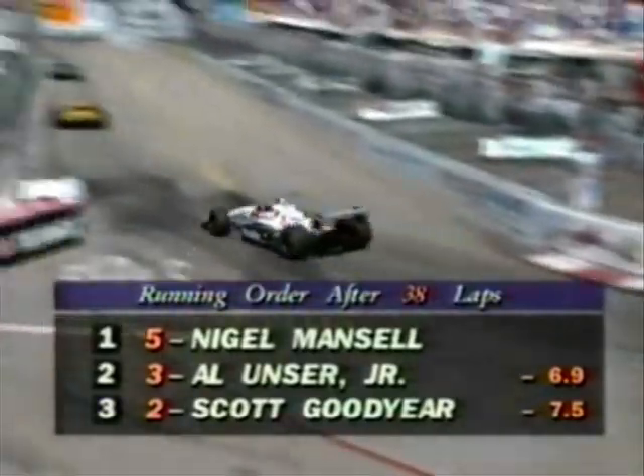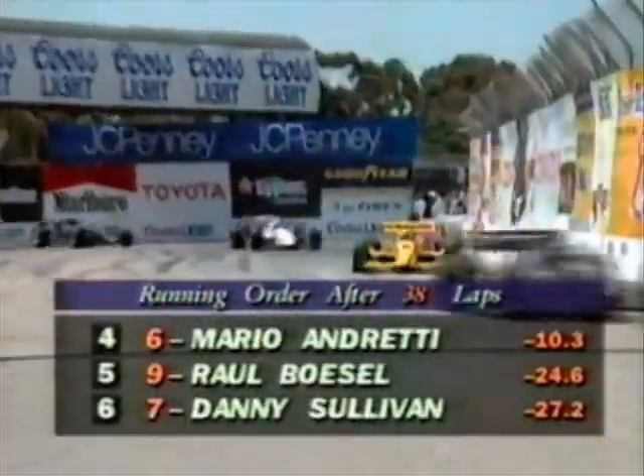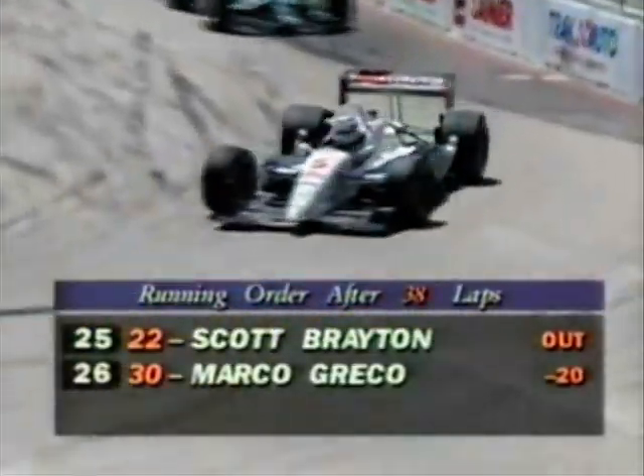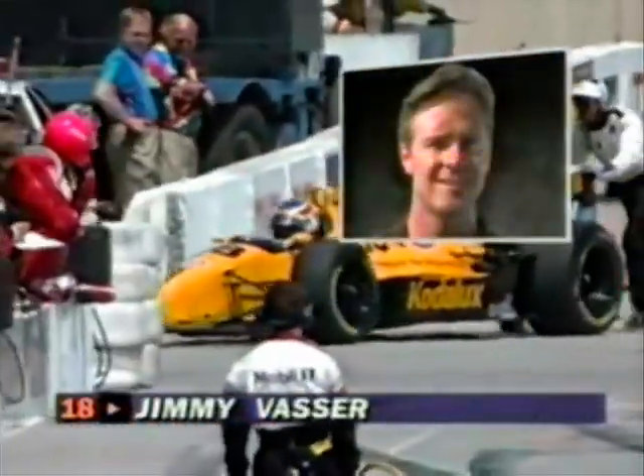Mansell continues to thread his way through the field. As one might expect, he's having some trouble from time to time figuring out the slower traffic — drivers he's not familiar with. Mansell has studied IndyCar racing carefully in recent months and knows a lot about who has done what. He must be fully aware that he's got the great master of Long Beach closing in on him — Little Al has won this thing four times and knows how to pace himself and his tires. I wouldn't be surprised if Mansell keys off the man behind him. Meanwhile, Jimmy Vassar has a problem — a little fire brought him into the pits, and now on pit road he's got a problem again.